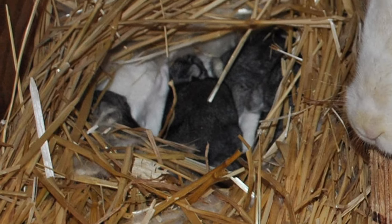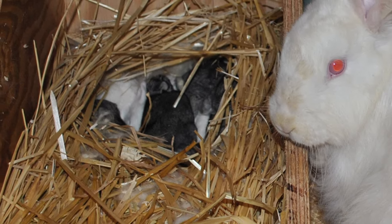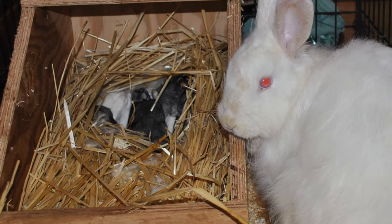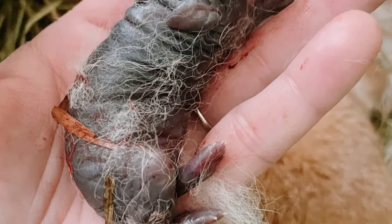About 30 days after breeding, does will kindle, usually at night, having between 5 to 12 kits. They make good mothers and usually do not require any intervention. Kits grow rapidly.